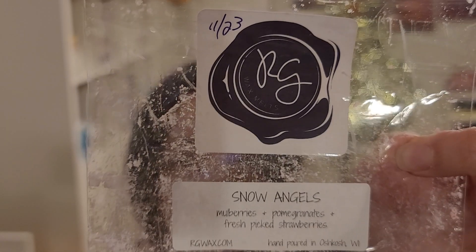Snow Angels is Mulberry Pomegranate and Fresh Picked Strawberries. This was really sweet and juicy, and light after an hour or so — not even strong to begin with, but even lighter after about an hour. I liked what I got; kind of equal parts of all of those and they complemented each other well.